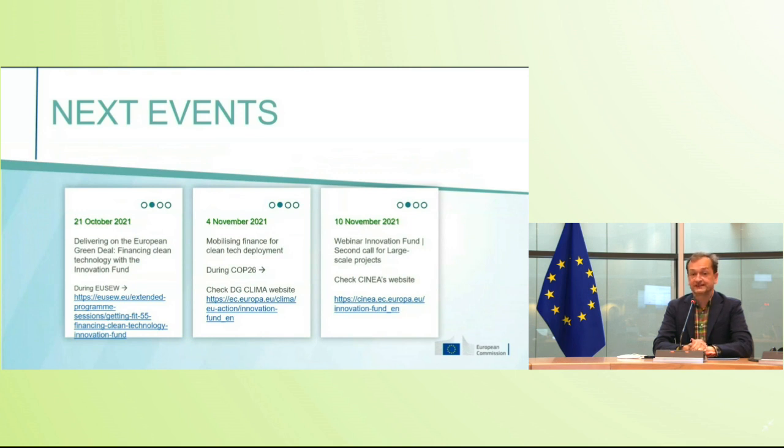We also have more events lined up. On the 21st of October we will have a session within the European Sustainable Energy Week where we'll talk about the Innovation Fund, going a little bit into the new proposals we put forward in July — proposing the extension and effective doubling of the size of the Innovation Fund, and also new ways of offering our money, in particular contracts for difference, so we can support not just first-of-a-kind projects but also rollout of new technologies needed for 2050.